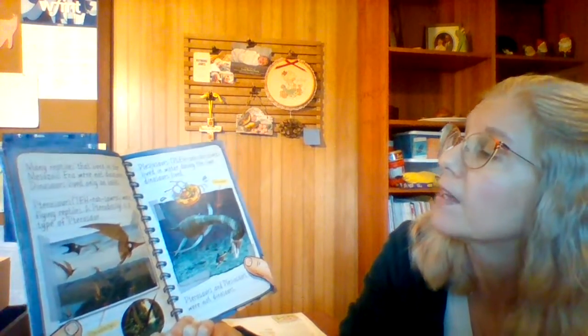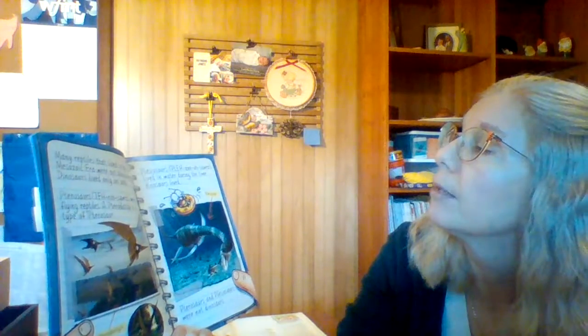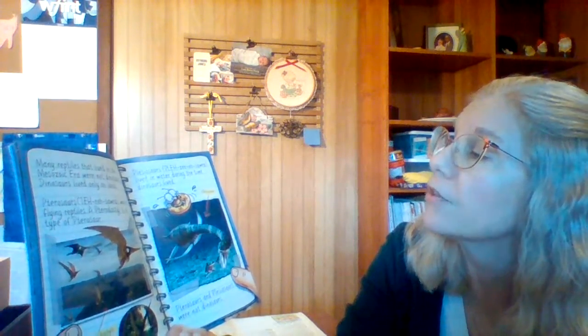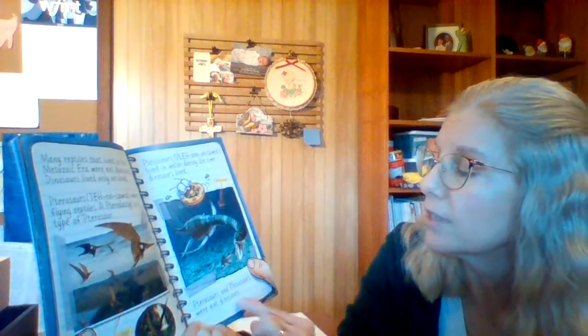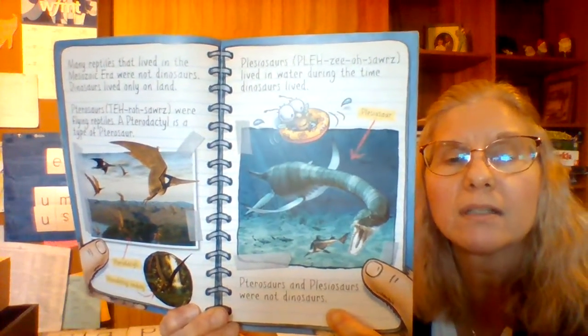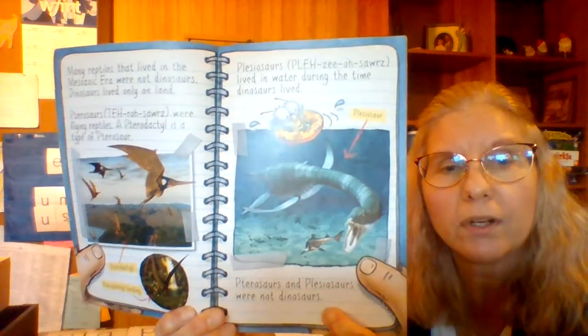Many reptiles that lived in the Mesozoic era were not dinosaurs. Dinosaurs lived only on land. Pterosaurs were flying reptiles — a pterodactyl is a type of pterosaur. Plesiosaurs lived in water during the time dinosaurs lived. Pterosaurs and plesiosaurs were not dinosaurs because they lived either in the water or in the air.